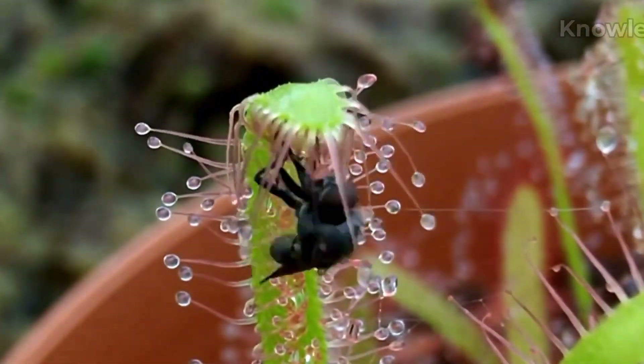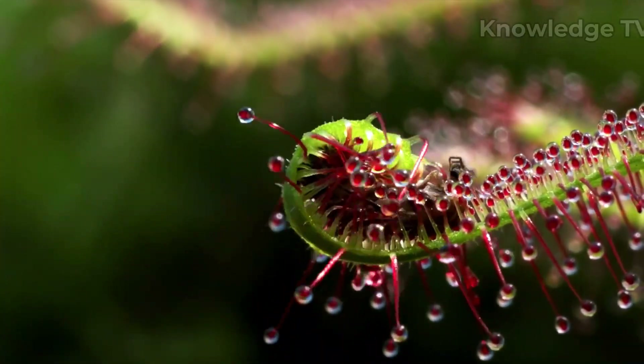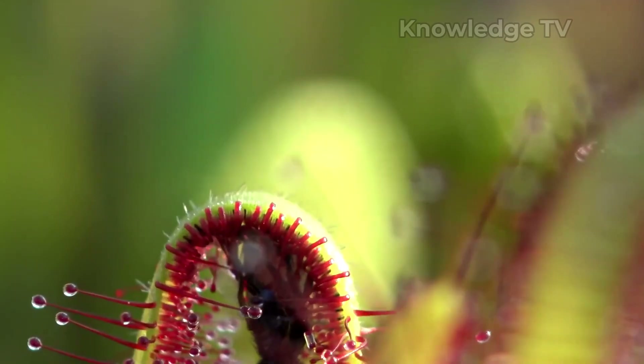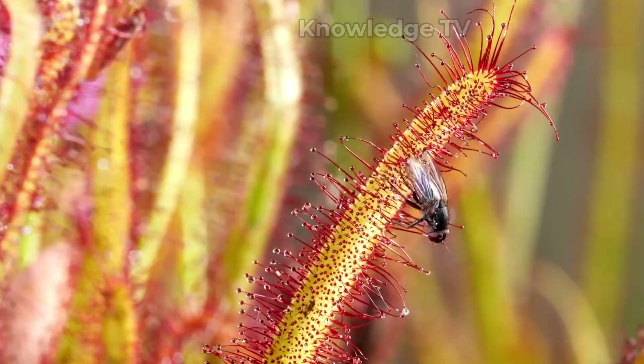These plants produce sticky gel to trap insects, and then their leaves coil inwards, making a grip on the insect until it dies. Enzymes are then released which dissolve the fly, taking all of the nutrients out of the insect.